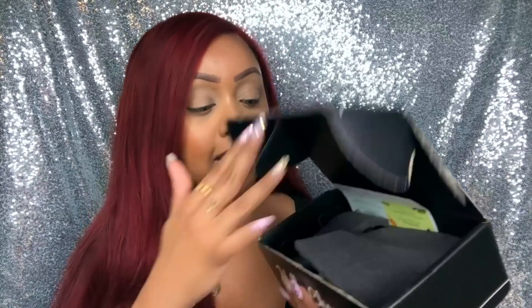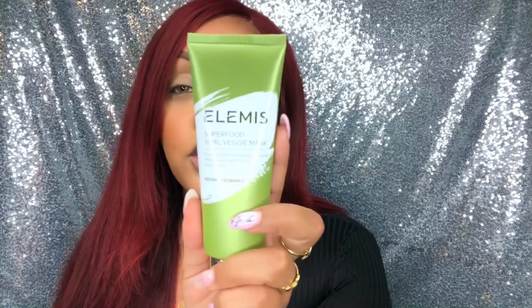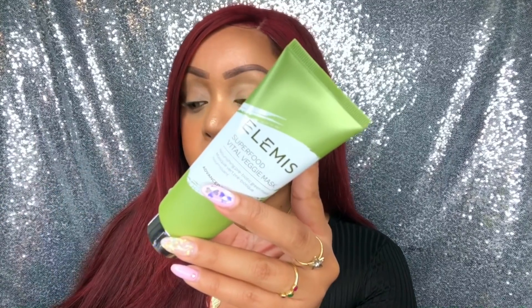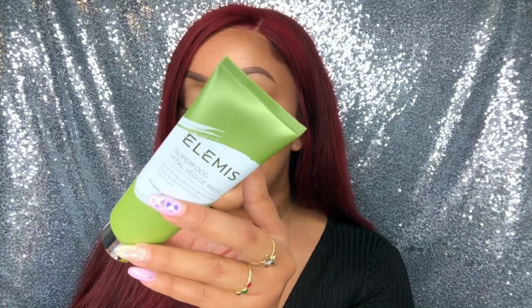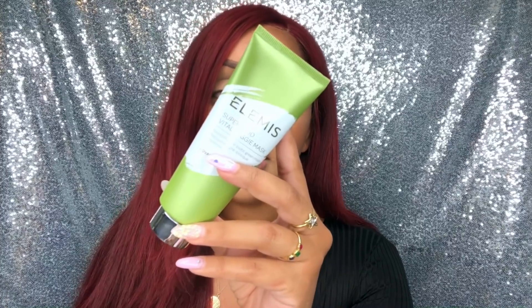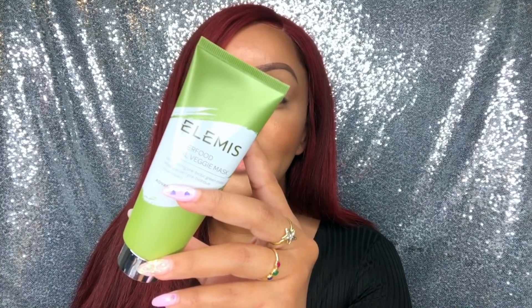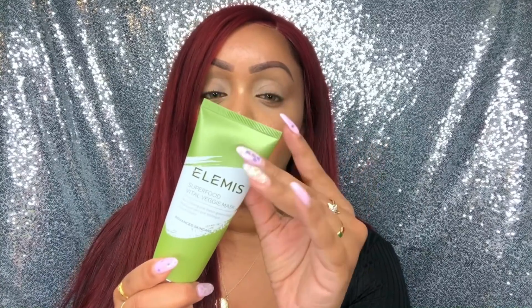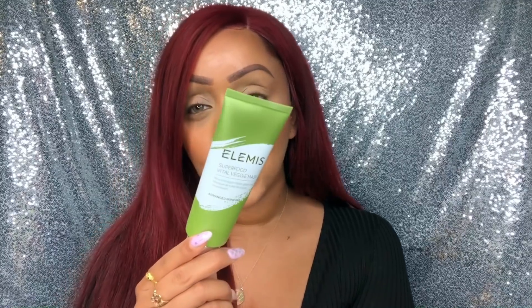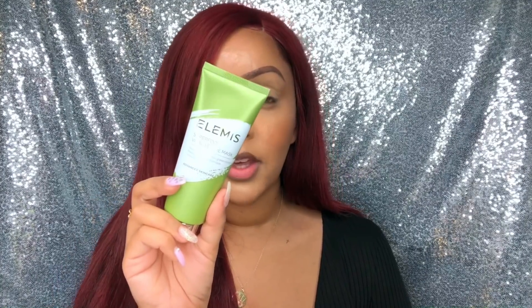The second item in the box is by Elemis Skin Care — this is the Elemis Superfood Vital Veggie Mask, and it's a full-sized item retailing for $35. It's described as a green goddess treatment mask that nourishes, smooths, brightens, and softens your skin, making it appear more radiant. It's formulated with avocado, broccoli seeds, omega fatty acids, vitamin C, and other fruit acids. We've seen Elemis in a previous BoxyCharm — I loved their pro collagen cream — so I can't wait to try this. The Elemis mask will be for everyone as well.